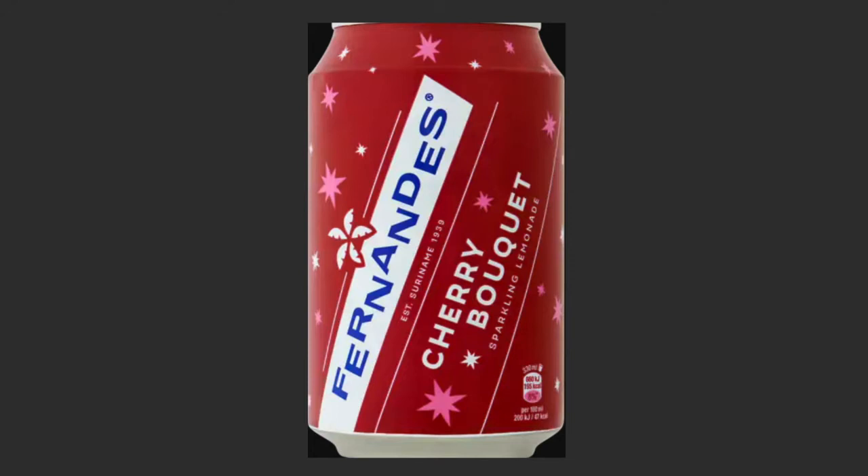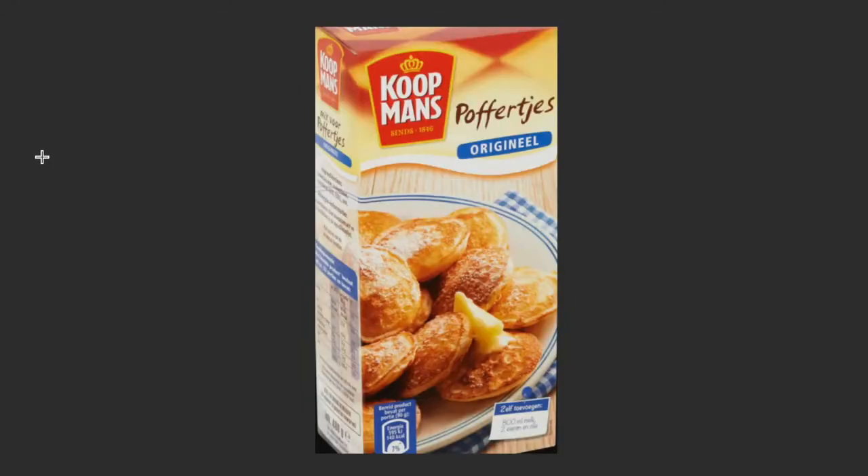The next one is Fernandez. Fernandez is not a Dutch drink, but it is widely accepted by a lot of Dutch people and also something you need to try when here in the Netherlands. Fernandez comes from Paramaribo — that is Suriname. It is a bubbly drink, a combination of Sprite with sweetness.